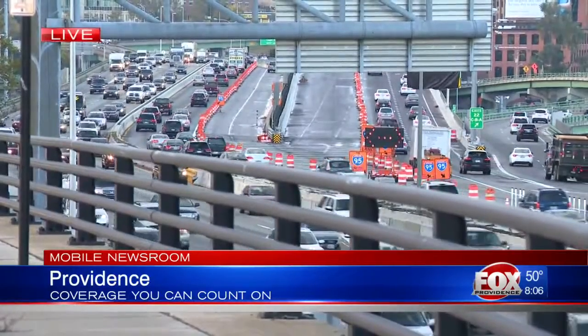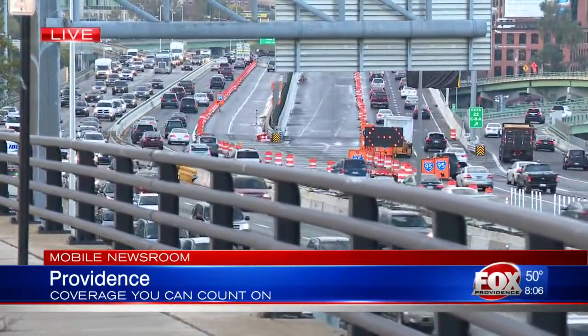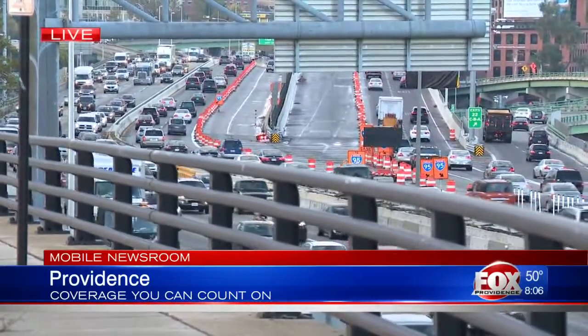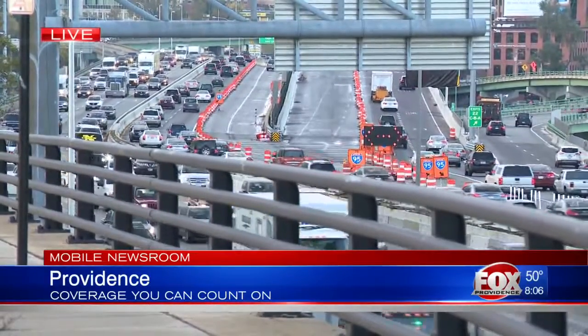We're back live, focusing specifically on exits 21 and 22. As you can see, just a ways beyond where the curve is, the traffic is flowing at a relatively smooth pace. This is all very good news.